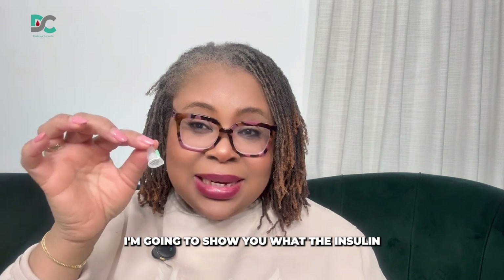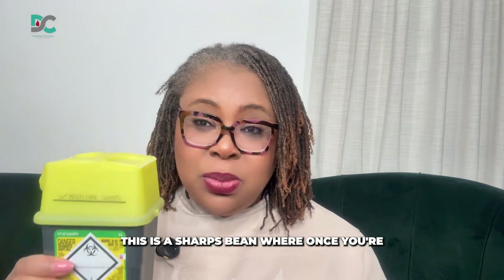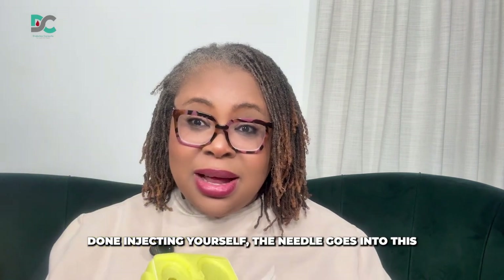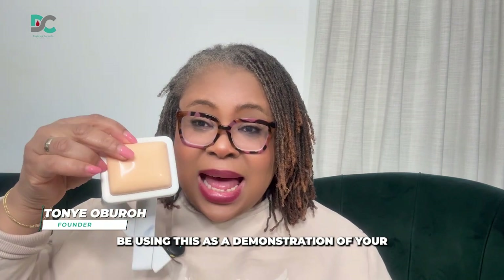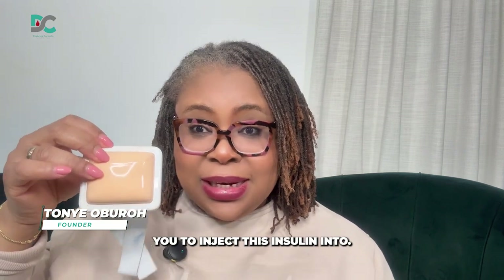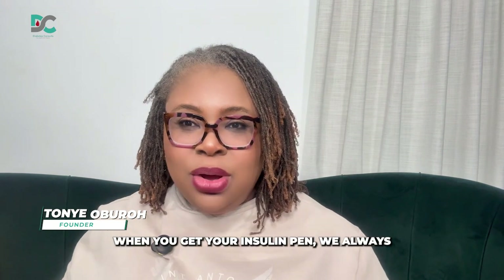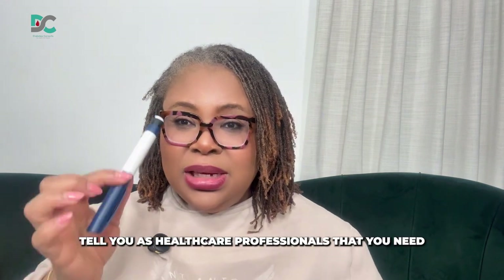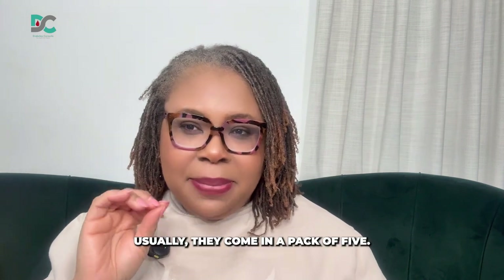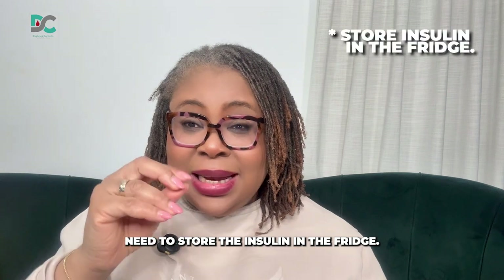I've also got a sharps bin. This is a sharps bin where once you're done injecting yourself, the needle goes into this sharps bin. And last but not least, we're going to use this as a demonstration of your stomach or the body part you've been asked to inject insulin into. When you get your insulin pen, we always tell you as healthcare professionals that you need to put the pen in the fridge. Usually they come in a pack of five.